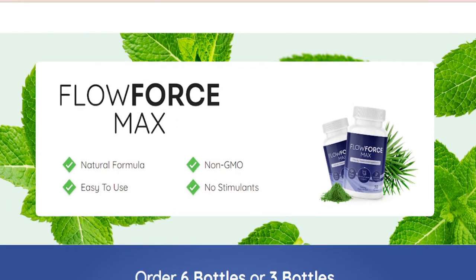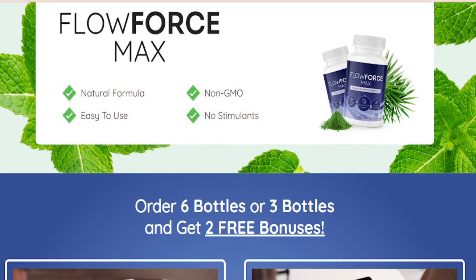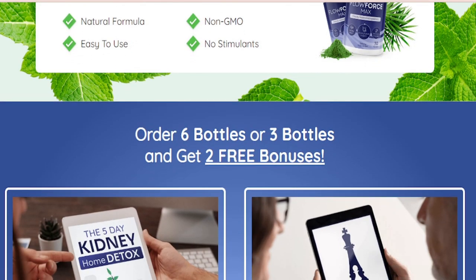No matter where you live in New Zealand, make sure you only go to the official website to place your purchase before it sells out, if you want to get Flowforce Max at a discounted price.